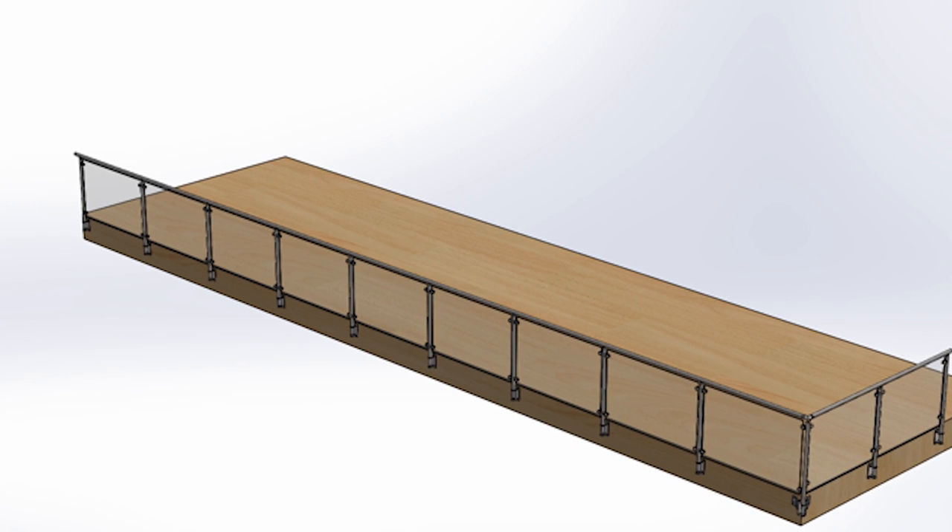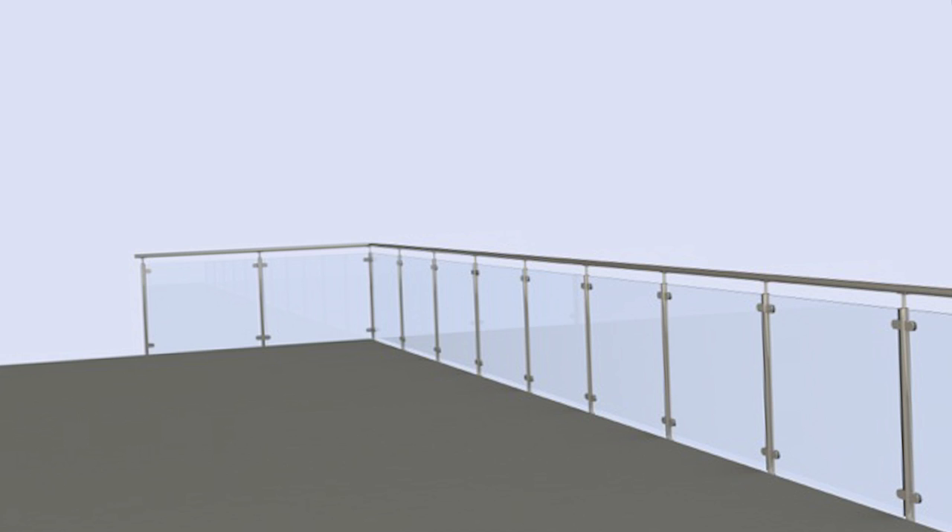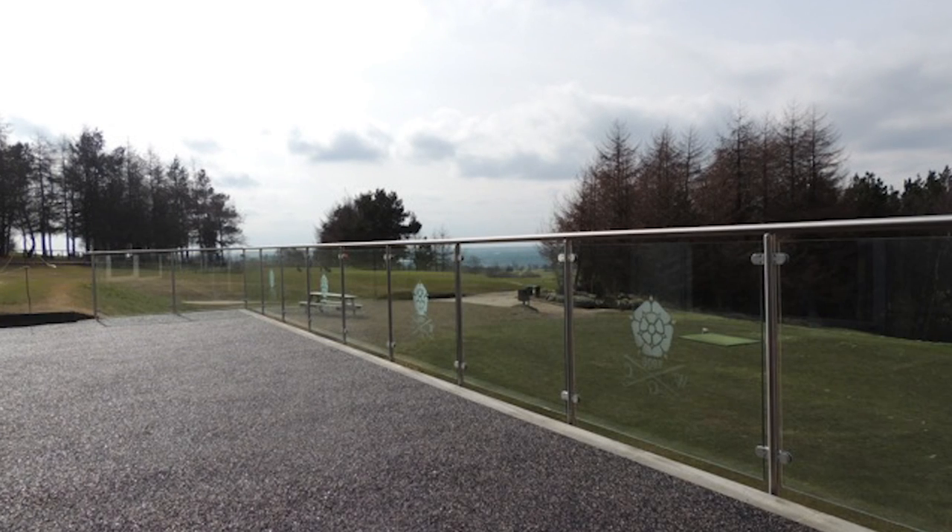Arrange your delivery. Obtain full drawings and installation guides. This design, ordering and after sales process is unrivalled in the marketplace.